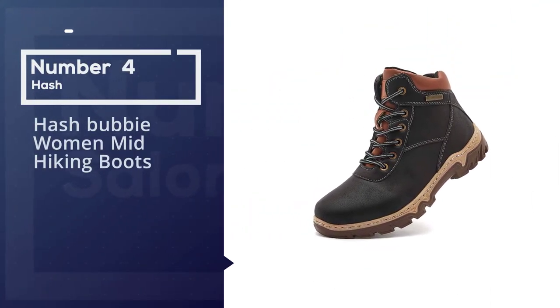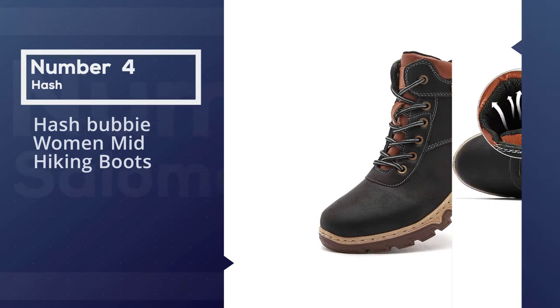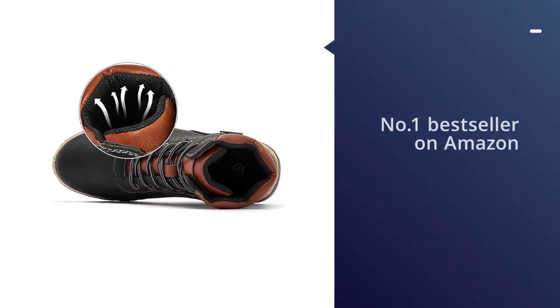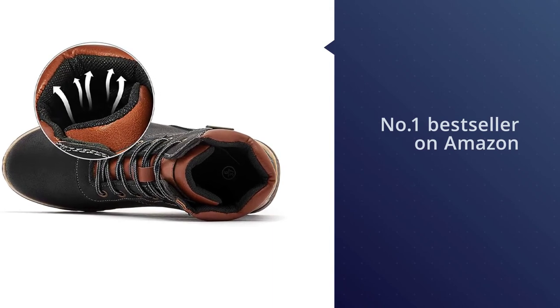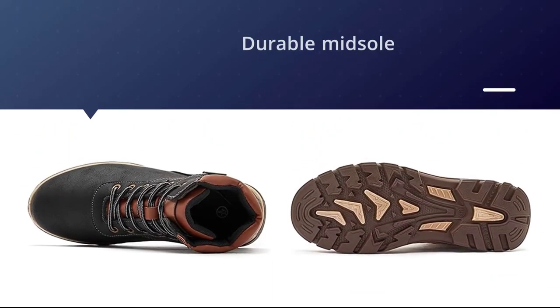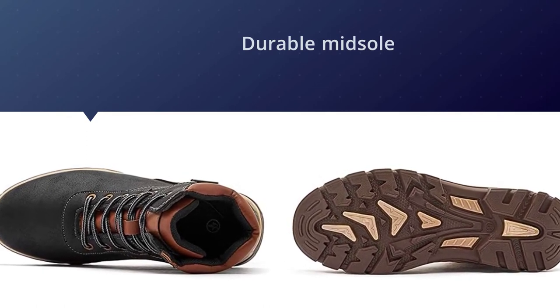Number four: Hasbuby Women's Mid Hiking Boots. The Hasbuby hiking boots are a number one bestseller on Amazon. The shoes are made with a durable midsole and extra cushioning to help give you support and comfort on long hikes, and an advanced traction rubber sole allows you to get a grip on rough ground.